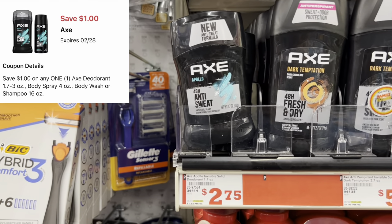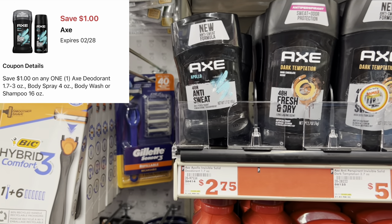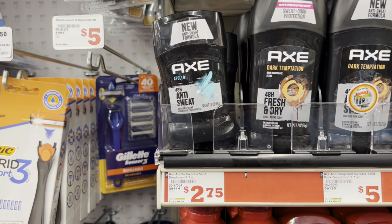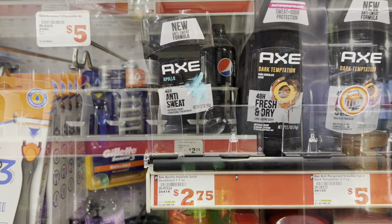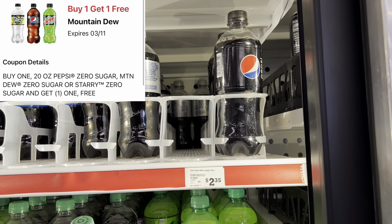There's a one-dollar digital for Axe. You could pick up this deodorant at $2.75 and use that dollar digital, or grab the body wash or more expensive Axe products as well.